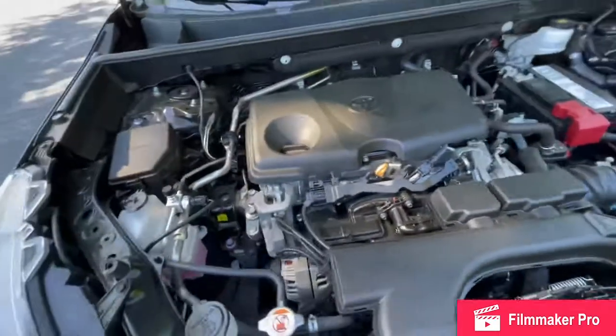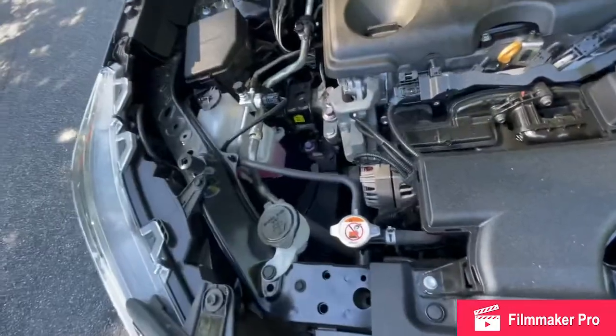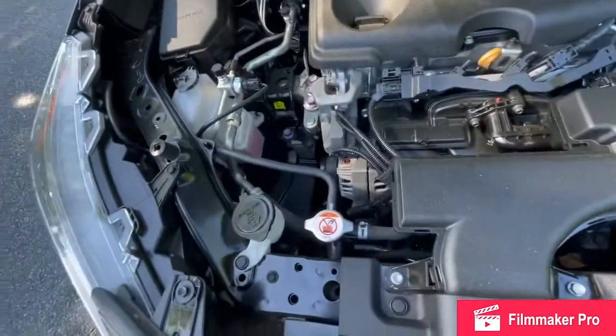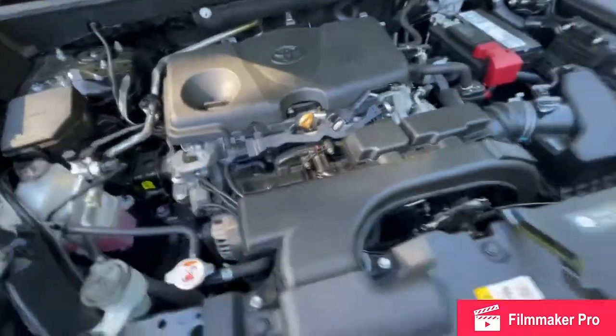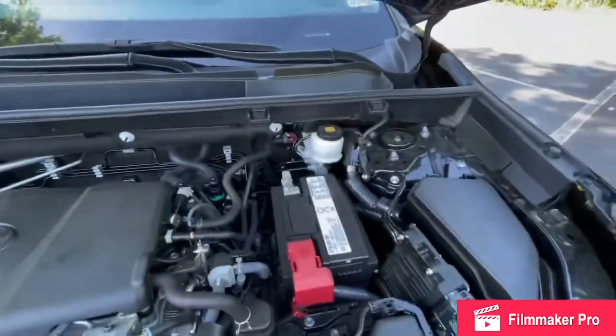As we come underneath the hood of the Toyota, you'll notice everything is pretty easy and accessible to get to. You have your fuse box, coolant, and windshield wiper fluid on the left-hand side, with your oil and oil dipstick in the center. On the right-hand side, another fuse box, your air filters, battery, and then your brake fluid in the back.